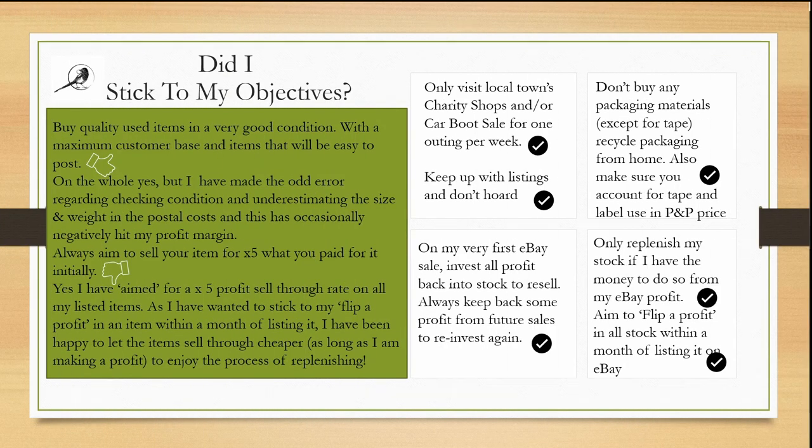Did I stick to my objectives? Only visit local towns' charity shops and/or car boot sales for one outing per week — yes, I stuck to that. Keep up with listings and don't hoard — yes, I stuck to that too. Don't buy any packaging materials except for tape, recycle packaging from home, and account for tape and label use in your postage and packaging price — yes. On my first eBay sale invest all profit back into stock to resell, and always keep back some profit from future sales to reinvest — yes, I stuck to that.